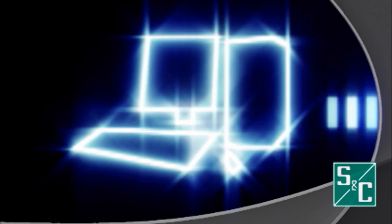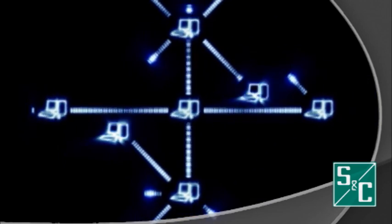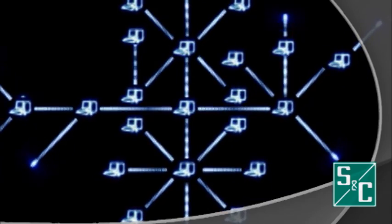The distribution grid network control landscape continues to evolve, and we can clearly see the shift from centralized management, where the decision is made at a single main location, to a decentralized scheme leveraging peer-to-peer control with many endpoints.